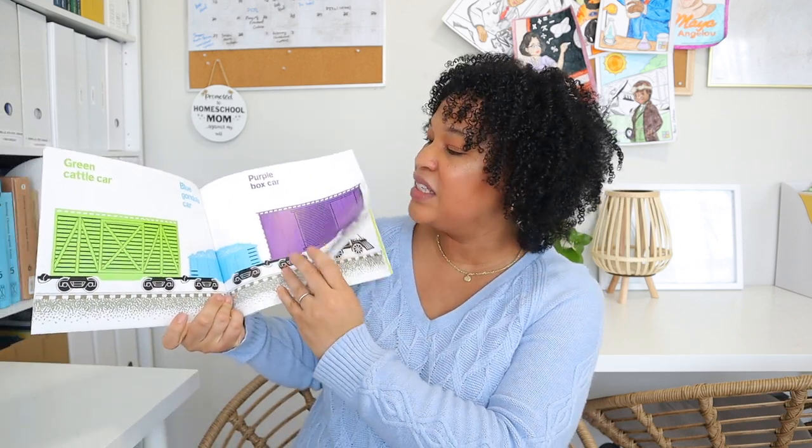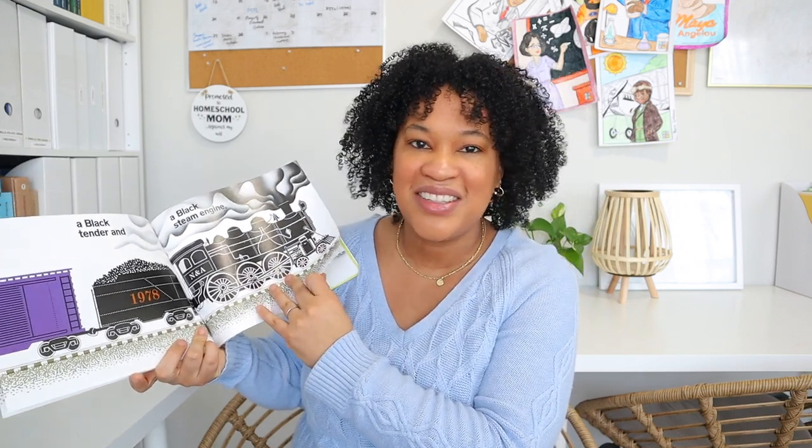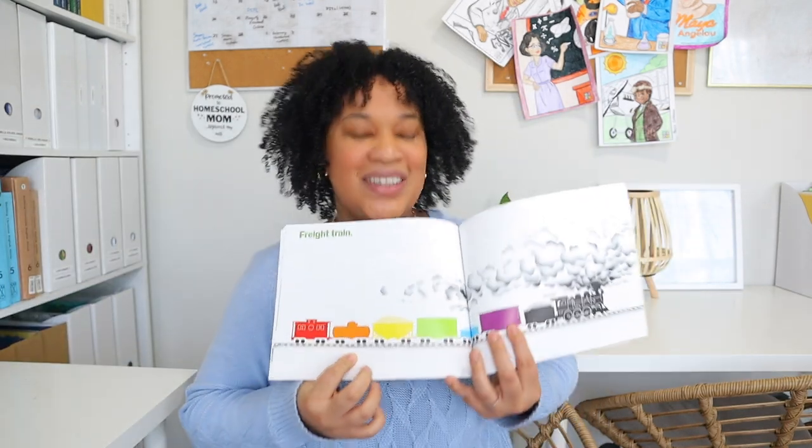Another book that was definitely a big hit was Freight Train. They love it so much — I loved it because of how bright and illustrated the colors are. My girls are in a train kick right now, so this was such a cute book for our colors unit. I actually purchased the paperback books instead of hardcovers. My daughters are getting a lot better with books, so I think I can start getting more paperbacks instead of board books.